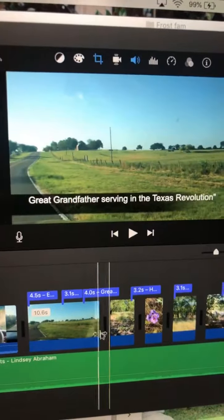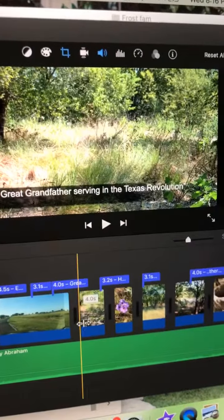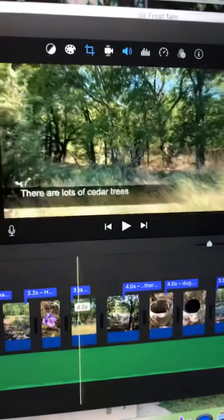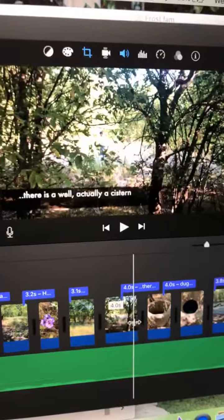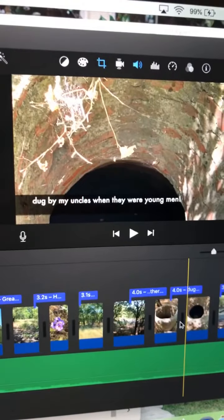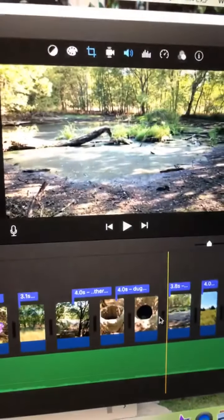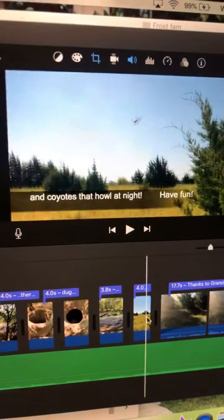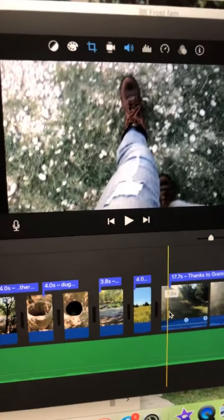They got this land because her great-grandfather was serving in the Texas Revolutionary War and received the land. She told us to look out for cedar trees and the cistern that was actually dug up by her uncles when they were young men. She told us to watch out for any hogs — she had no idea that we would run into a baby cat.